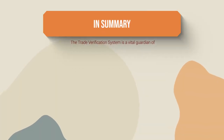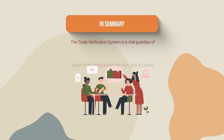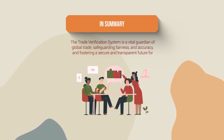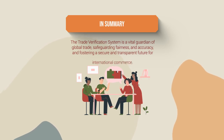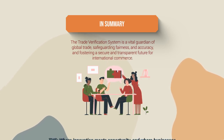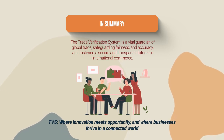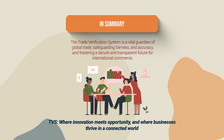The Trade Verification System is a vital guardian of global trade, safeguarding fairness and accuracy and fostering a secure and transparent future for international commerce. TVS — where innovation meets opportunity and where businesses thrive in a connected world.